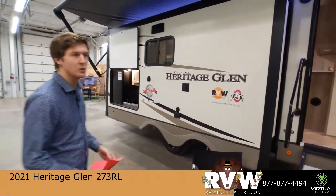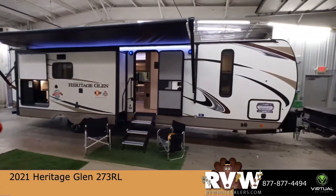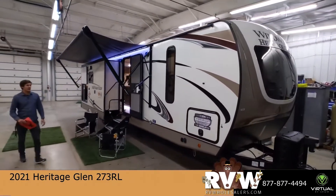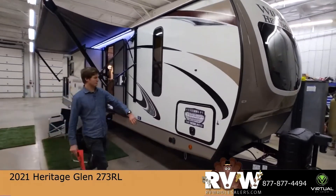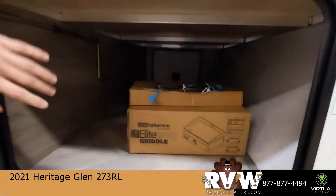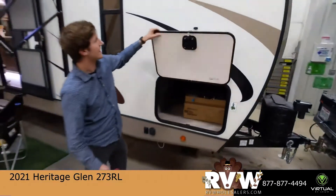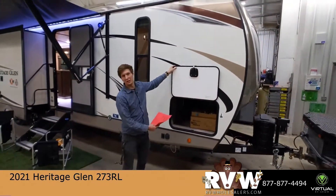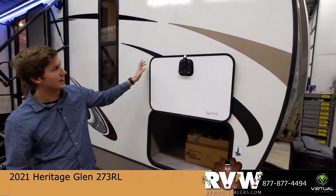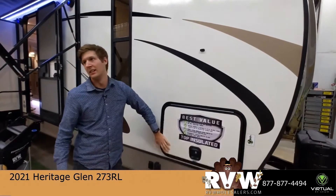This is a Heritage Glen 273RL. On this side you can see we've got some massive storage with pass-through access from both sides, and you're also getting magnetic latches. Extremely convenient — I love these compared to some models that have them stuck down. These ones are nice and easy; you're not having to catch it, it's not getting stuck.